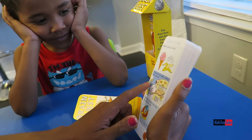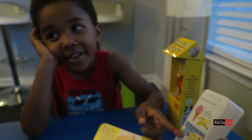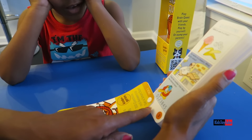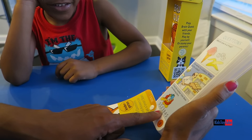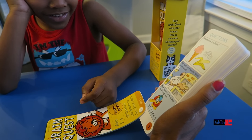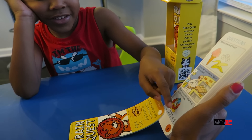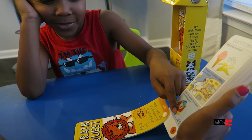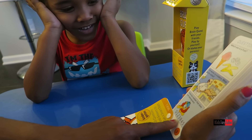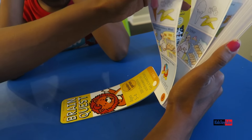He works in a bakery. What is he called? A baker. A baker. That's right. Find a number that does not belong: zero, one, two, three, eight, four, five. Which number does not belong? Two is supposed to be there and eight is not supposed to be there. Eight is not supposed to be there. Good job. You're right.